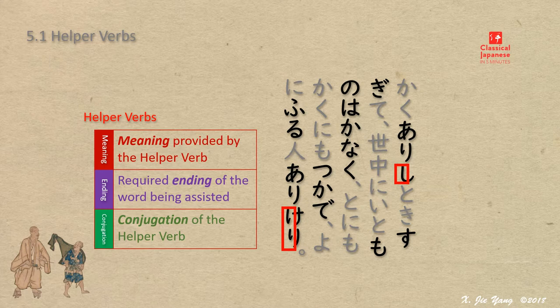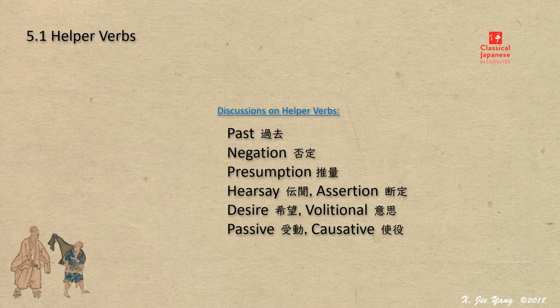However, different from verbs and adjectives, a discussion on a helper verb is normally based on a given word, not a group of words. A learner has to memorize the words one by one at first, and it is often rather complicated. The following discussion will be based on the meaning of helper verbs, in six groups in the order listed here. See you at the next lecture.